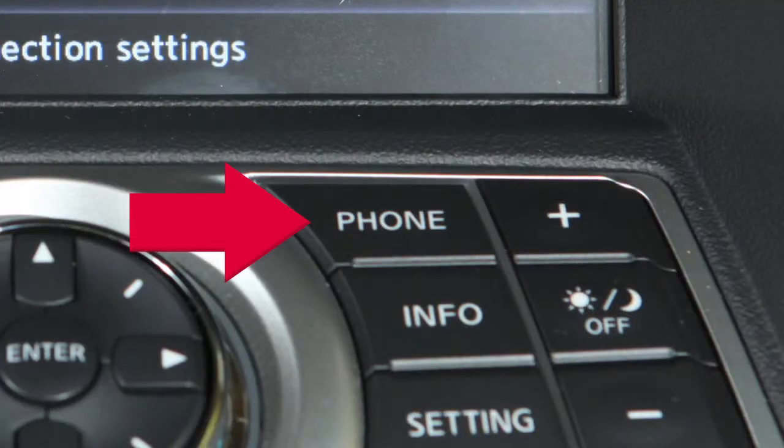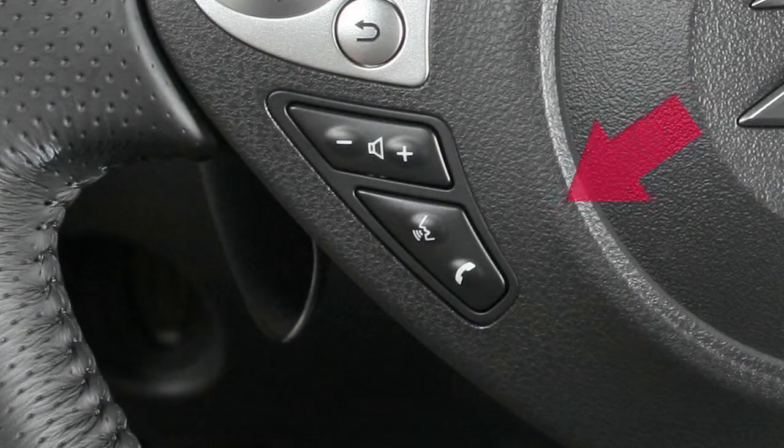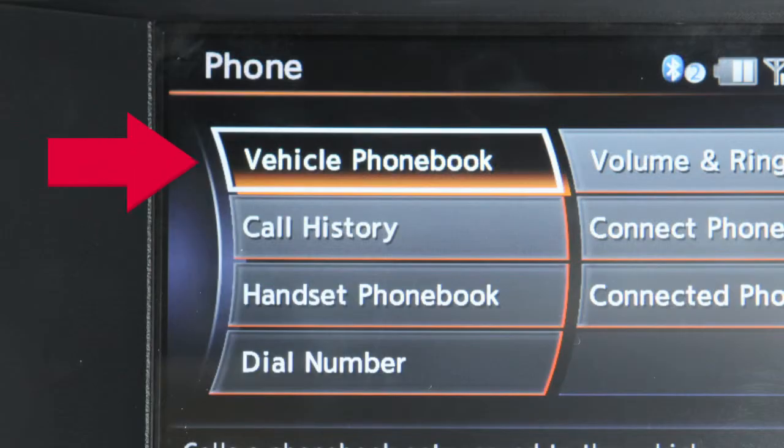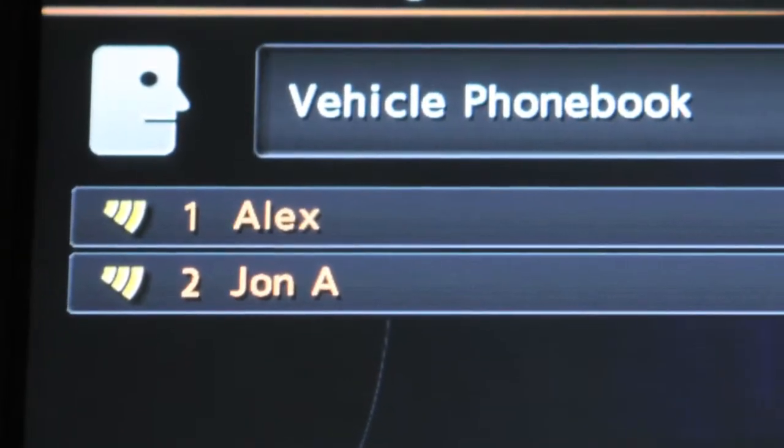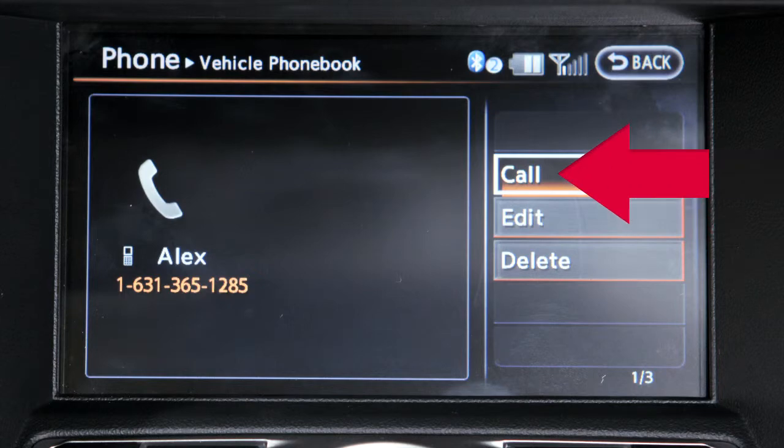Press the phone button on the instrument panel or the phone button on the steering wheel. Next, select Vehicle Phone Book, Call History, Handset Phone Book, or Dial Number, and then select the desired entry from the list. Select Call to start dialing the number.